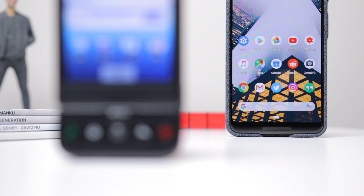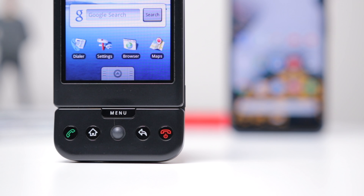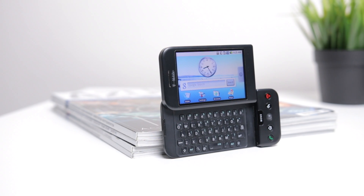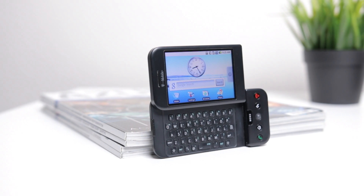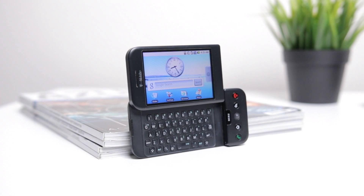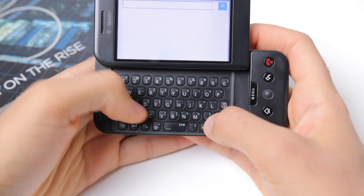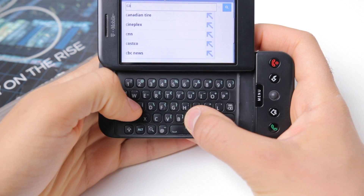But the humble HTC Dream also has a few things that the Pixel doesn't have, like an SD card slot as well as a physical keyboard. The Dream actually has a lot of buttons and keys instead of just software-based navigation, like on the Pixel. And this came out during a time when basically the idea of a smartphone was such a brand new thing — the easiest way to explain a smartphone is being a pocket computer, and this idea is definitely seen in the Dream.